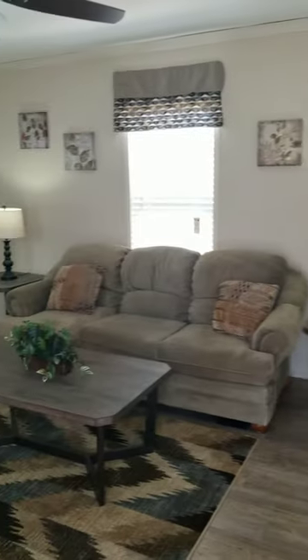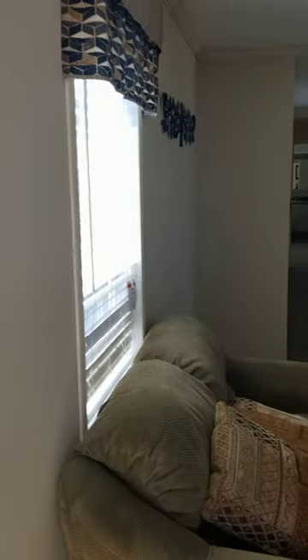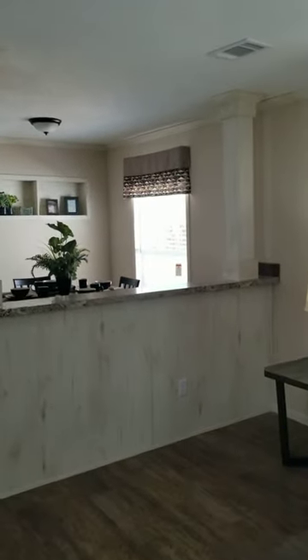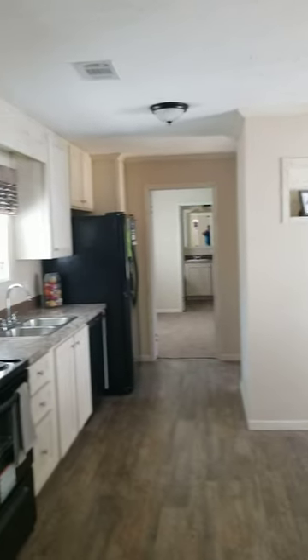Hi guys, this is Clayton Holmes of Crestview. The model we're looking at today is going to be the Walsh. We're going to be putting out a couple of virtual walkthroughs here over the next few days to help you guys come out to see some of the homes without necessarily having to come out while we're all practicing social distancing.